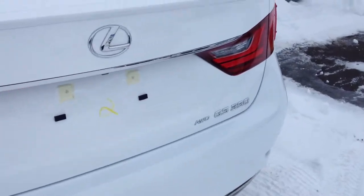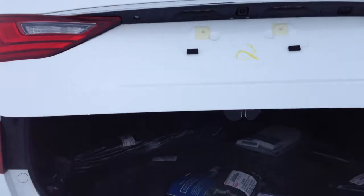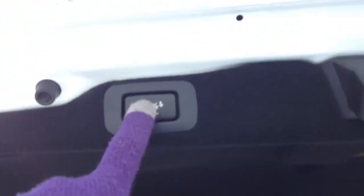You have remote trunk release and there's a button underneath here that will pop open the trunk. The trunk is powered. You have a cargo net, all-season floor mats in rubber and carpet, full-length carpet for the trunk area, extension into the back seat, and a compact spare tire and jack underneath the floor. There's your automatic close button.